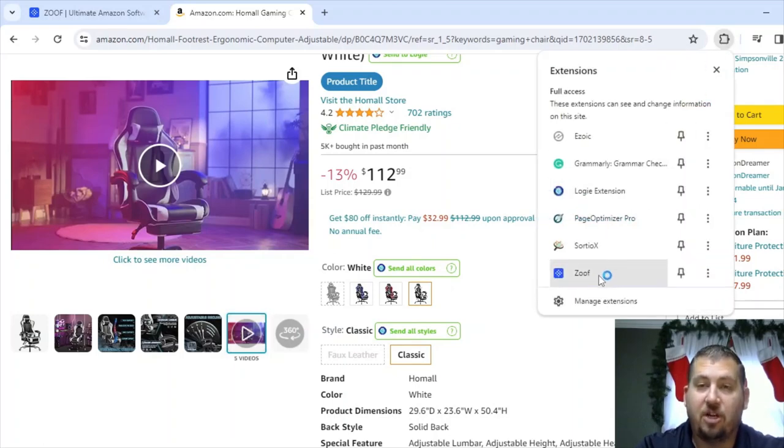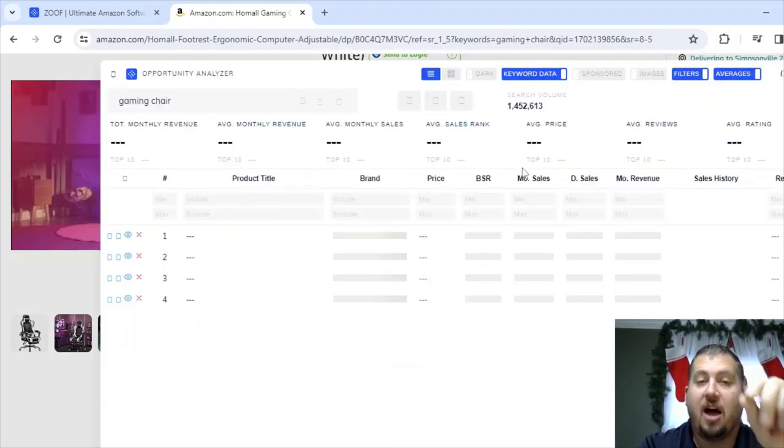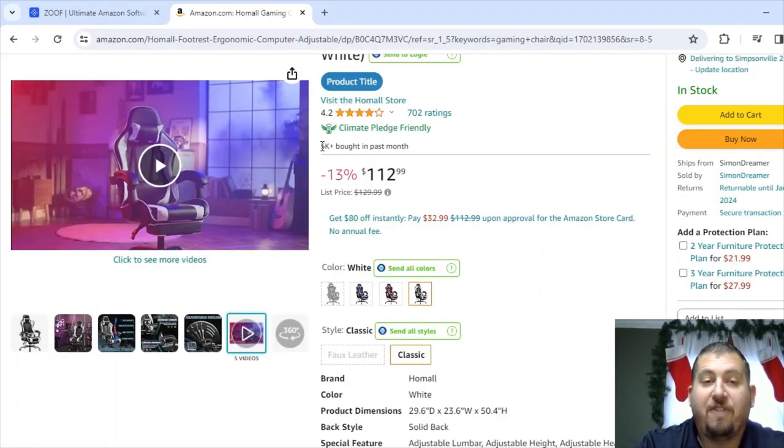Zoof is also going to give us sales data. I'm going to click into the opportunity analyzer to look up the sales data for this specific item. It will tell you exactly how many sales this has had in the last month. This software doesn't get perfect data, but according to Zoof in the last month, this gaming chair has sold $2.7 million worth of products. Going off Amazon's number — 5,000 bought in the past month times $112 is 500,000, and then with four different variations that's about 2 million, which is pretty consistent with what Zoof shows.